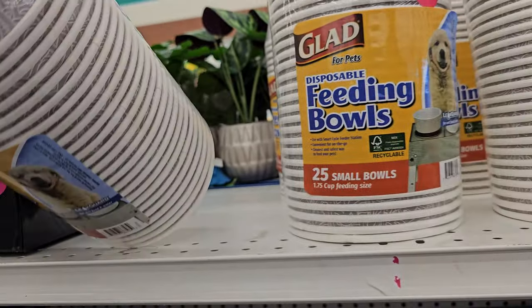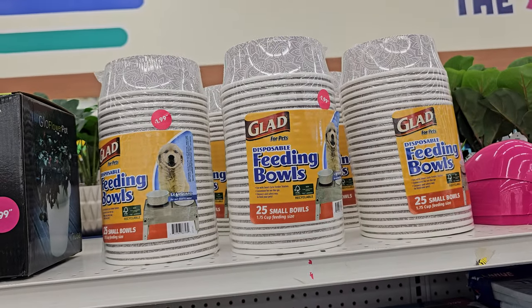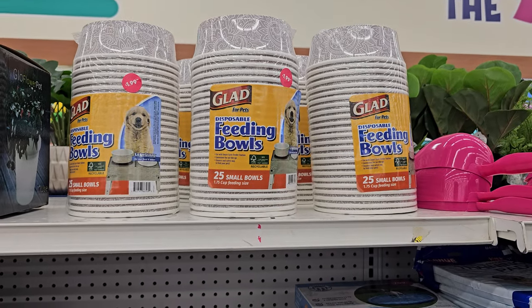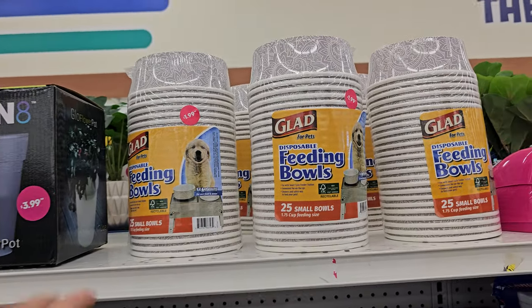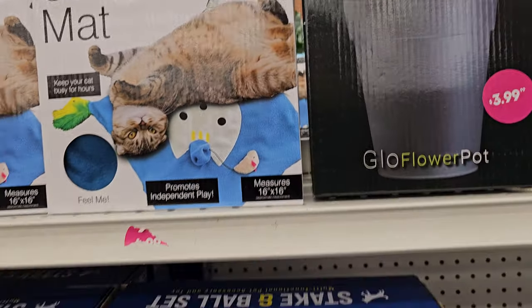Oh, I've never seen this — $1.99 disposable feeding bowls. You get 25 in here. Maybe this comes in handy — they do have the traveling pop-up kind, but maybe if you have dog guests, like doggy birthday parties, you send them home with some dog food. Who knows! And there's a cat play one.